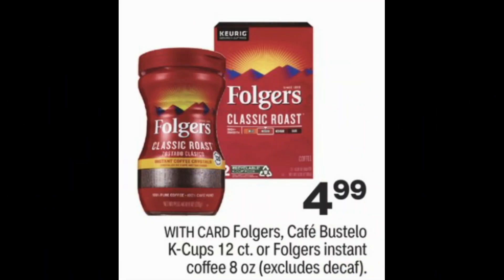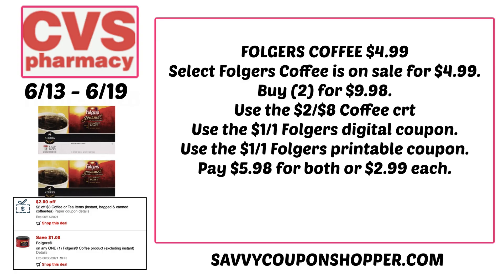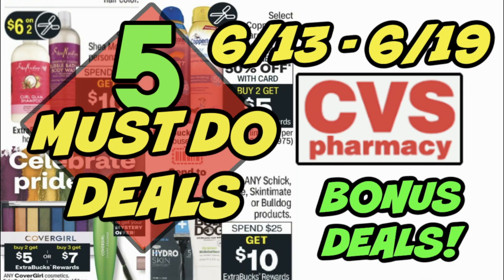We have a good coffee deal: select Folgers Coffees and Cafe Bustelo are on sale for $4.99. Coming up this week we also have some good cereal deals, so check back Saturday for my Best Deals video. If you grab two Folgers — they're showing K-Cups on sale, check back on canisters — that's $9.98. Use the $2 off eight coffee CRT, a $1 Folgers digital coupon, and a $1 Folgers printable coupon. That brings them to $5.98 for both, or $2.99 each. We always get Maxwell House, McCafe, and Dunkin' deals — Folgers is a tough one, so not a bad deal.